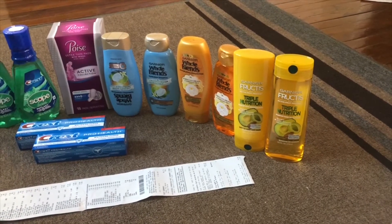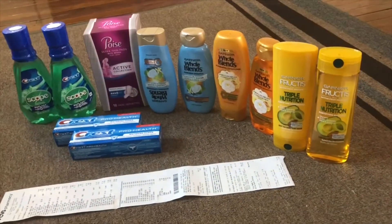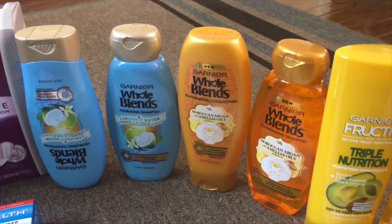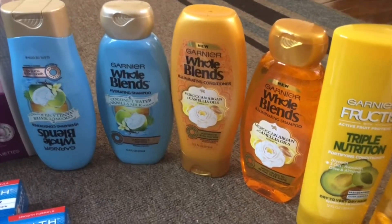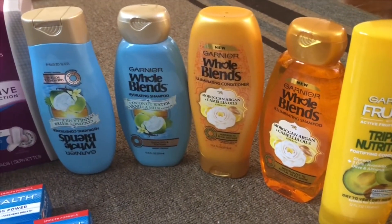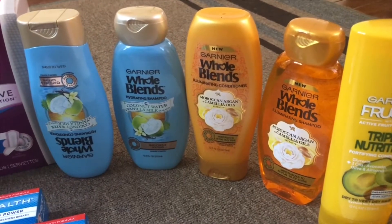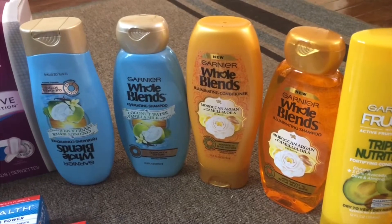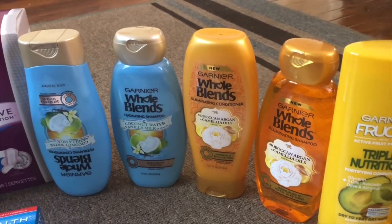If you are new to couponing, I hope this video would help you understand. Let's get started. Garnier Whole Blends are two for $8 this week, and if you buy three you will get $3 extra bucks, so I bought four of these. I used a $4 off on two coupon which comes in the July RetailMeNot insert on July 14, and I used two of these coupons.